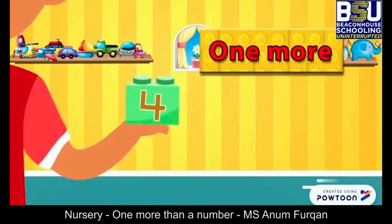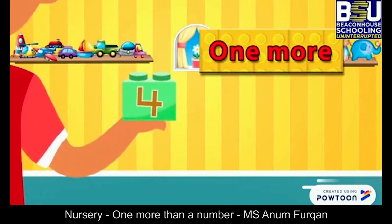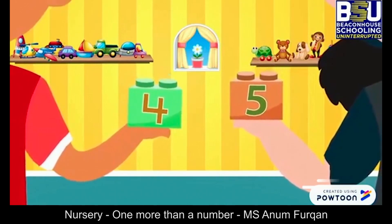This is number four. Can you tell me what is one more than number four? Yes! Number five. One more than four is five.